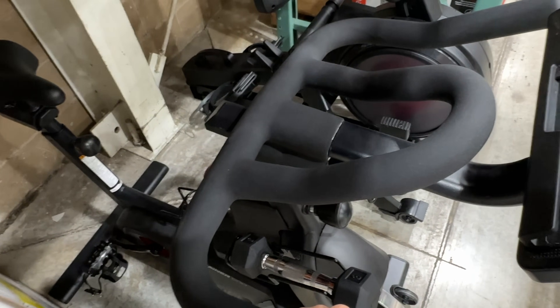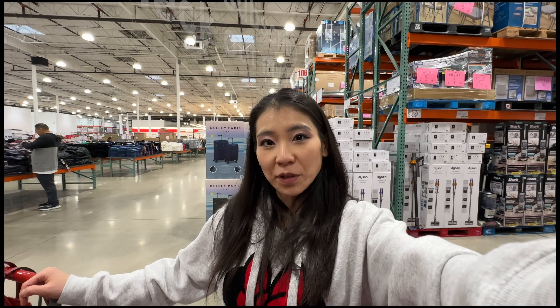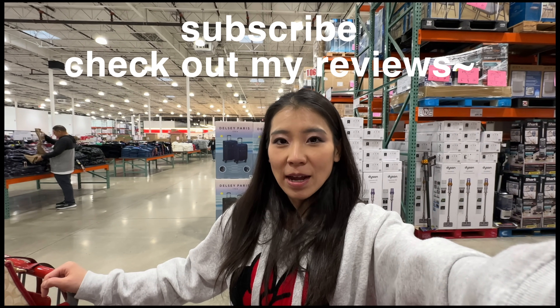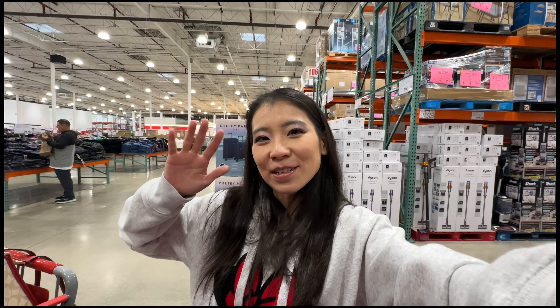The ProForm Bike is on sale — $100 off at $300. Not a bad price, though I probably won't buy it. That's it for today's video! Thank you so much for watching. Thumbs up, subscribe, and check out my other Costco hauls, taste tests, and reviews. See you in my next one!